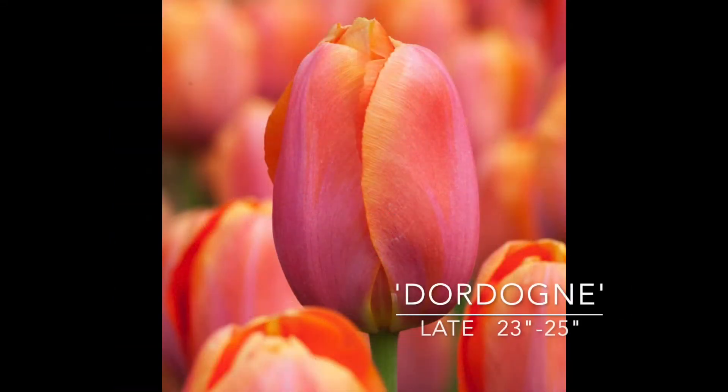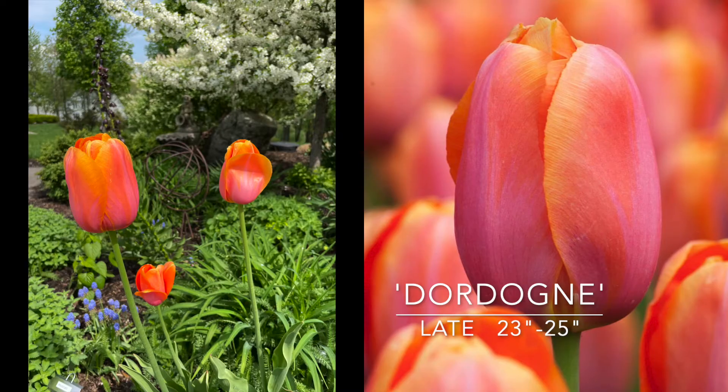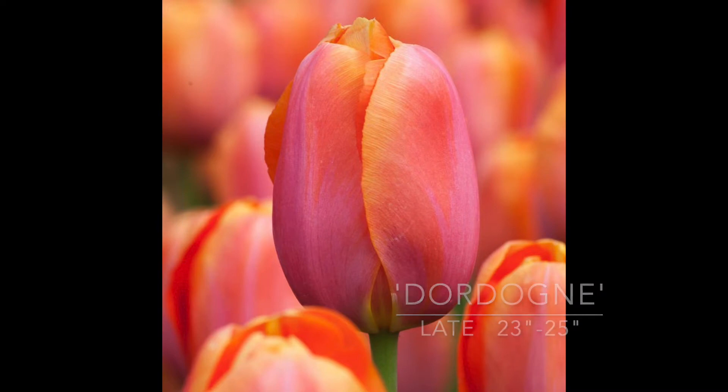This is Dodonia and I have definitely planted this one before because it's beautiful. It kind of changes color — it's sort of pink with orange, with yellow salmon. It's 23 to 25 inches tall and it is a late bloomer. It is so beautiful — this is one that I do plant year after year. There are a few of my favorites. This is Dodonia.